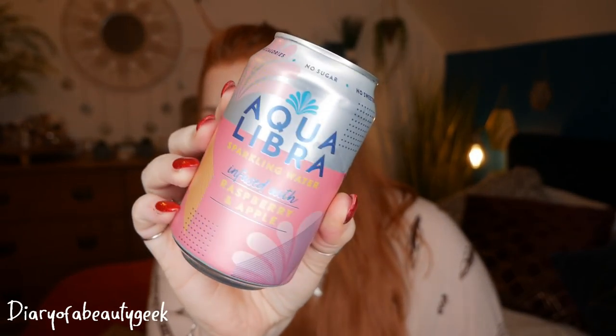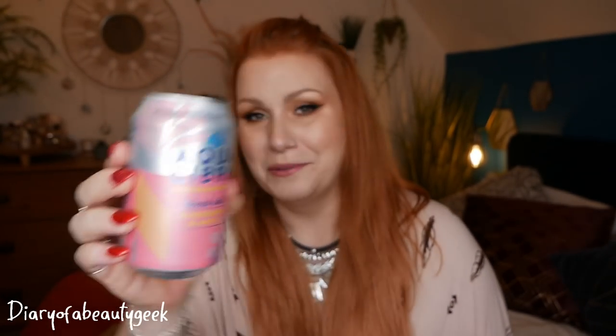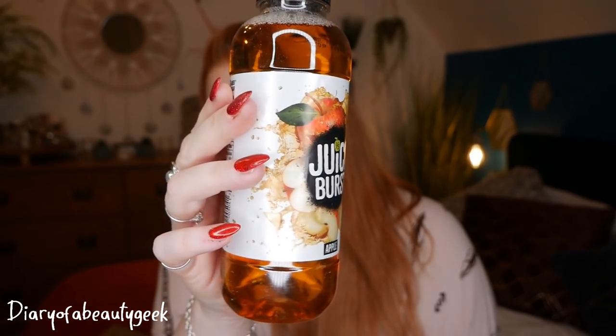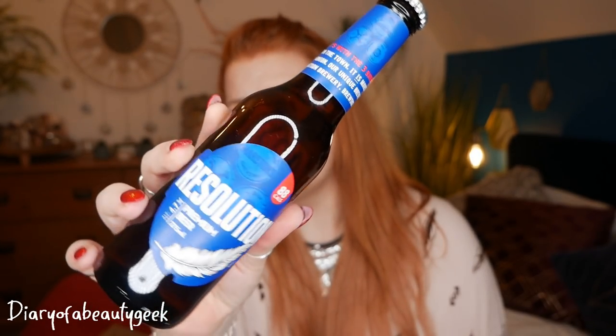This is what I love — sparkling waters. We've got an Aqualibra sparkling water infused with raspberry and apple. I can't wait to give that a go. I'm going to pop them in the fridge so I can have it when it's really cool. Then I've got another drink — I've had this before and I do really like it. This is one of your five-a-day Juice Burst and this is apple — really, really nice. And then have I got something alcoholic here? Yes, I have. This is a Resolution and this is 4.7% premium beer.